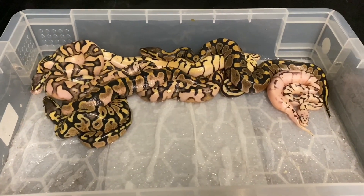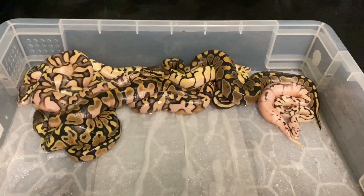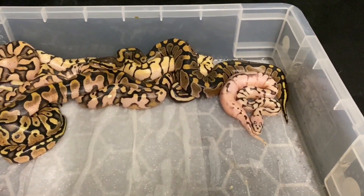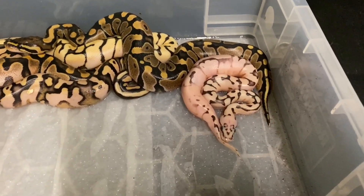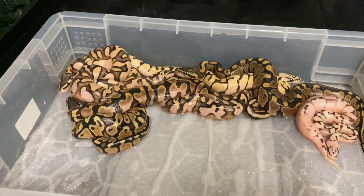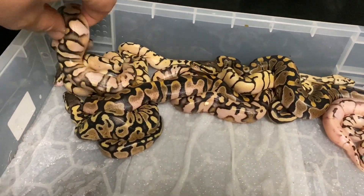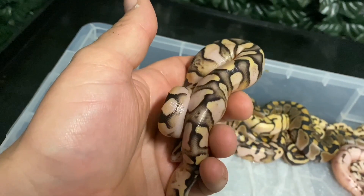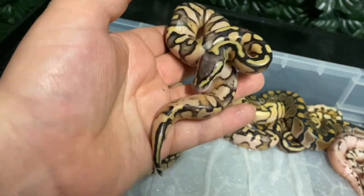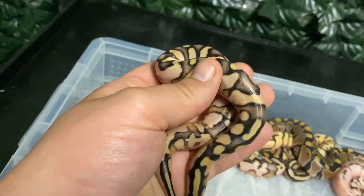So guys, this was the clutch — this was the spider female bred to a pastel calico male. Now this is the one I posted a picture of that really cool looking one. The light is absolutely horrendous. But let's go quickly through these to see what we have. Some awesome — this is why I love the calico gene, especially the calico that I'm working with. Absolutely incredible colours and patterns on these calicos. This is just a pastel calico — really nice, really nice example actually.